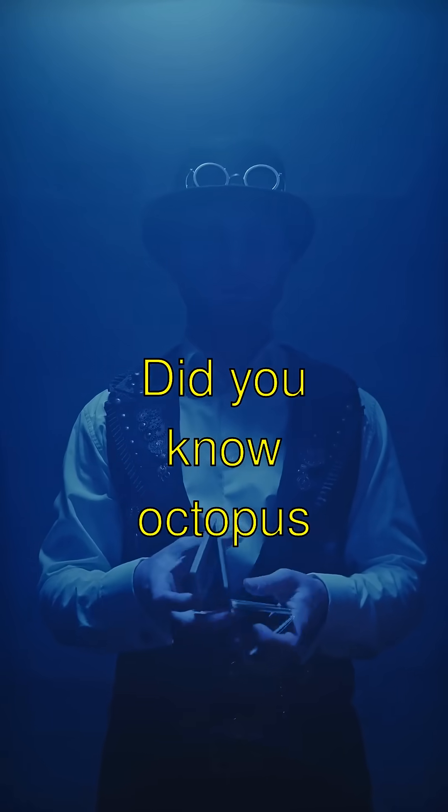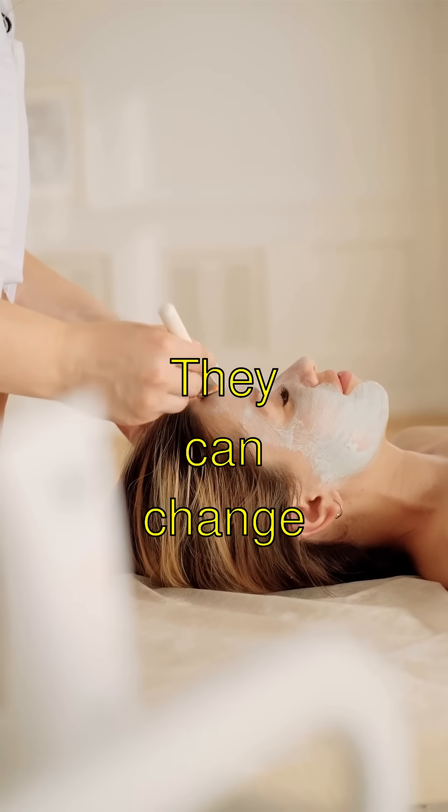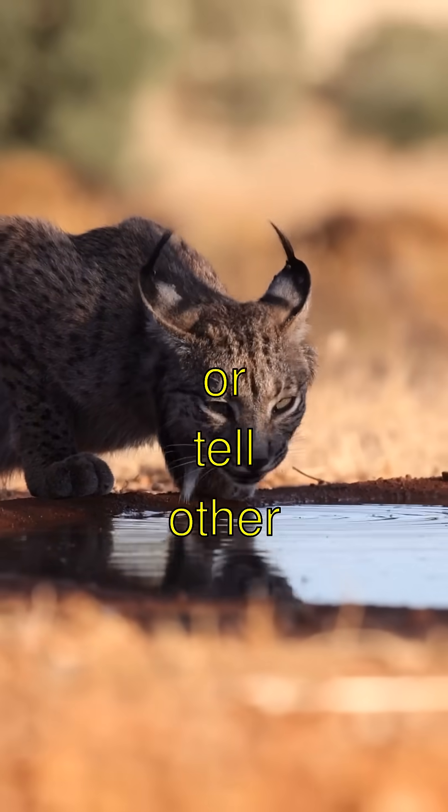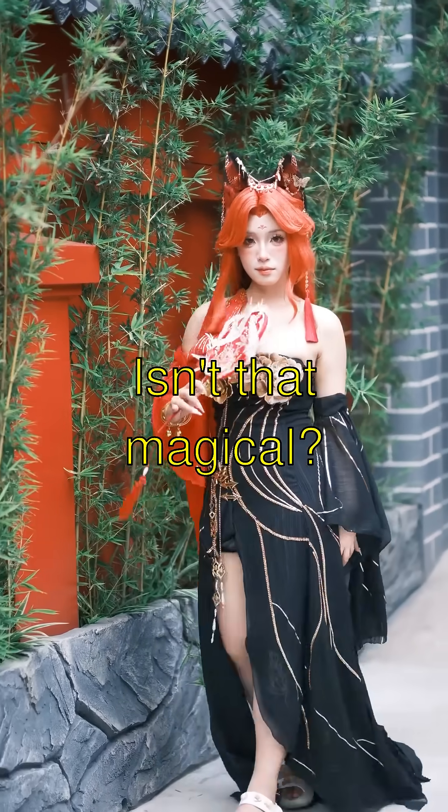Guess what? Did you know octopuses are like underwater wizards? They can change the color of their skin super fast. It's called chromatophores, and it helps them hide from predators or tell other octopuses, 'Hey, I'm here.' Isn't that magical?